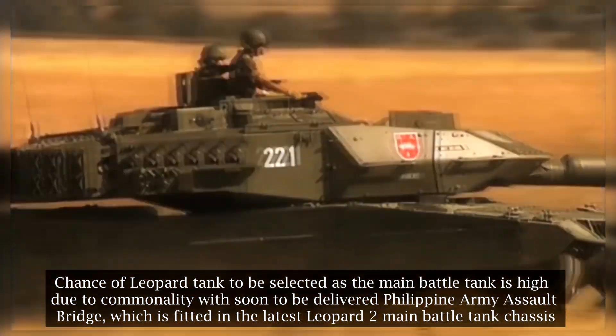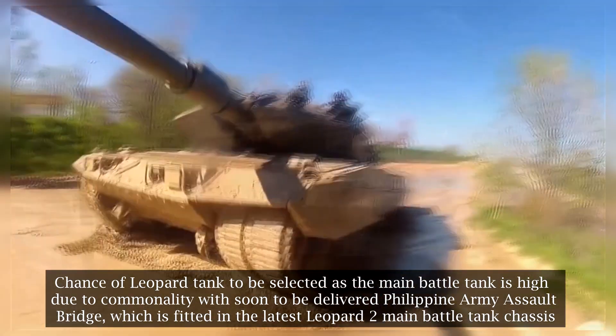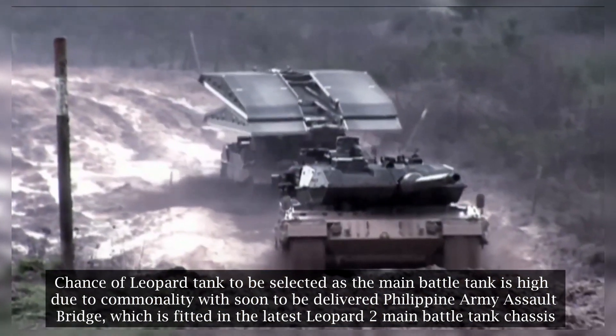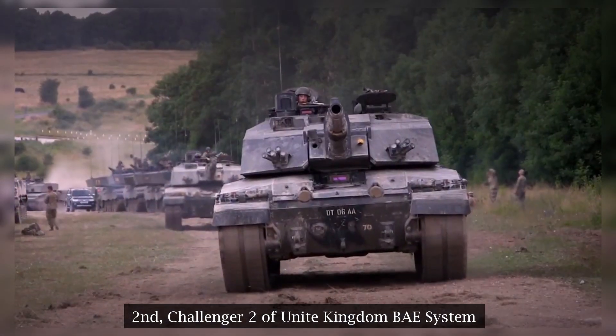The chance of the Leopard tank being selected as the main battle tank is high due to commonality with the soon-to-be-delivered Philippine Army assault bridge, which is fitted on the latest Leopard 2 main battle tank chassis.